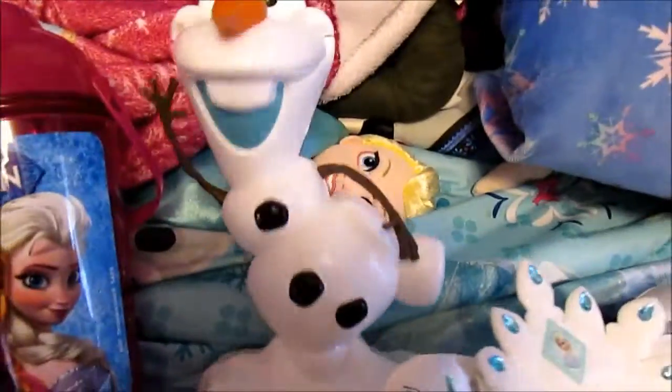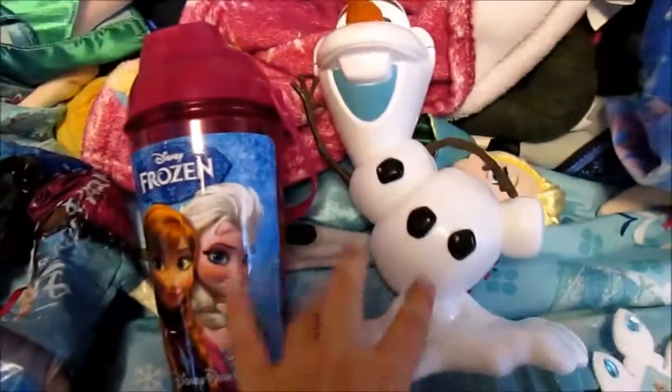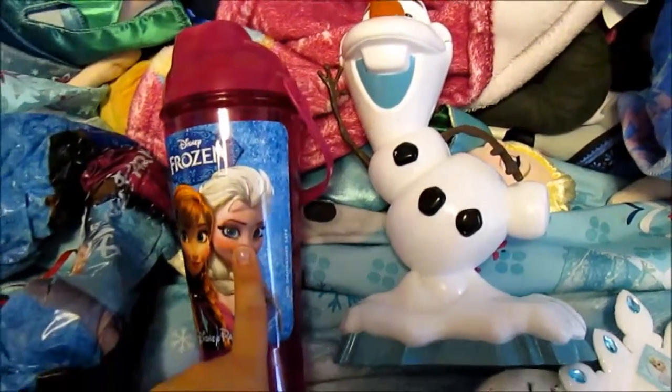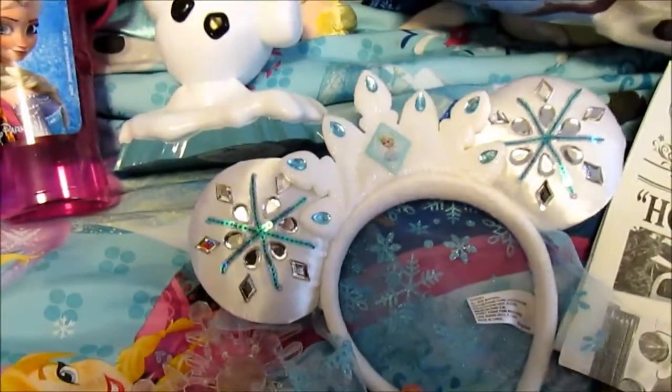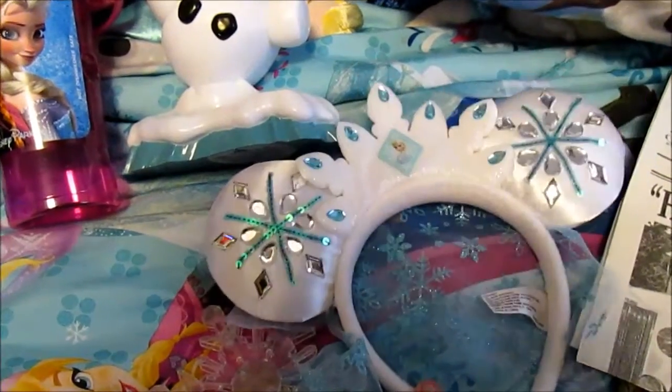Drink. Another drink. I think both of these — this one may not have been in the video but this one was definitely in the video. Ear hats. I'm very excited about the ear hat.